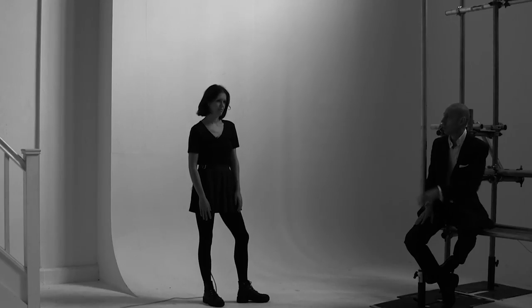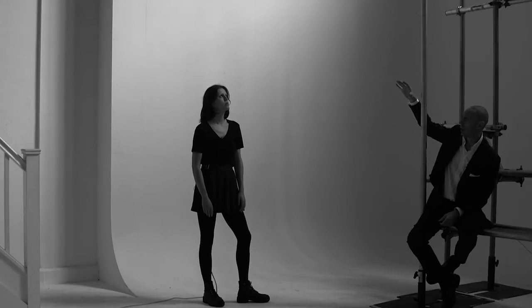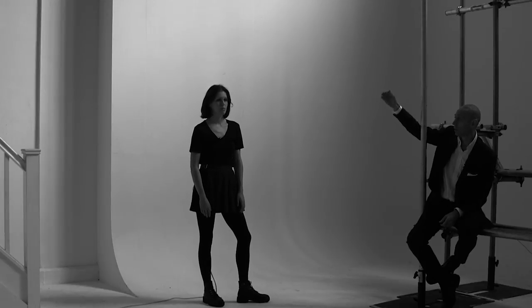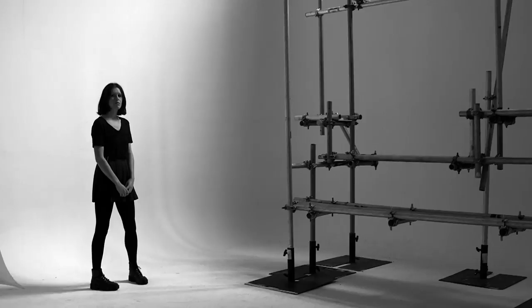So this is Britt standing in the north light. You can see how it's coming from quite high up — it's actually quite a high north light. Most daylight studios have the windows much lower down. There's a really beautiful shadow on the far side of her face, whereas this side is lit. It's coming from almost 10 to 15 feet above Britt's head, so it's quite a high angle, which can get a little bit tricky at times. You can see her face falls into shadow very quickly.